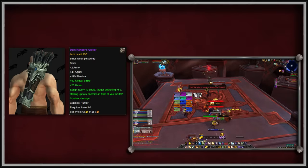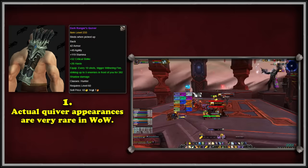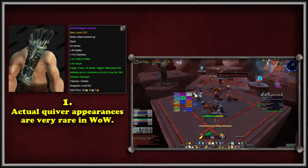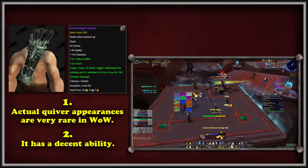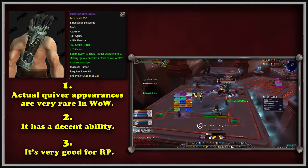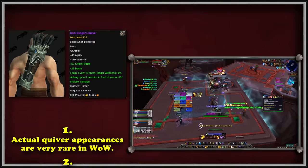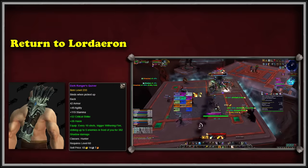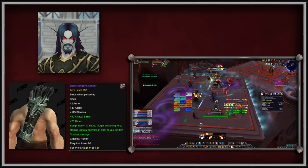This item is highly sought-after for three main reasons. First, it shows an actual quiver on a Hunter's back, making it unique for transmog and aesthetically pleasing for Hunters using a bow. Second, it has a cool ability called Withering Fire, which does some AoE shadow damage every 10 shots fired. Finally, the item lends itself to players and RPers who want their character to be a Dark Ranger. After players complete the quest chain Return to Lordaeron added in patch 9.2.5, they unlock the Dark Ranger Elf customization, which works perfectly alongside the Dark Ranger's Quiver.